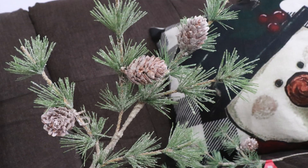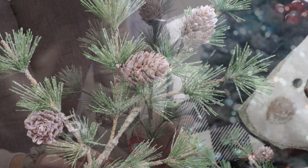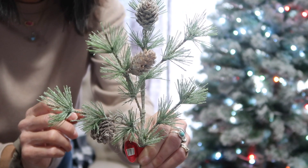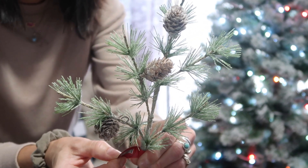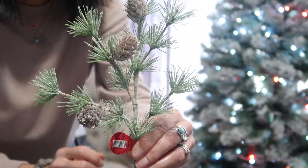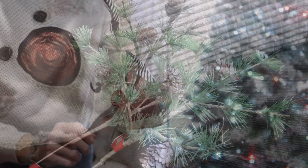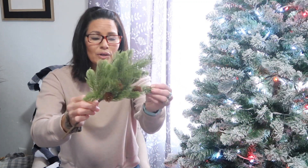I'll start with some of the picks. I picked up two of these — it is a light green with a frosted glittery effect. You can adjust the stems on this one, and it has a really pretty glistening or glitter effect to it. The regular price was $2.99, so it was right around $1.50 with 50% off, and I picked up two of those.